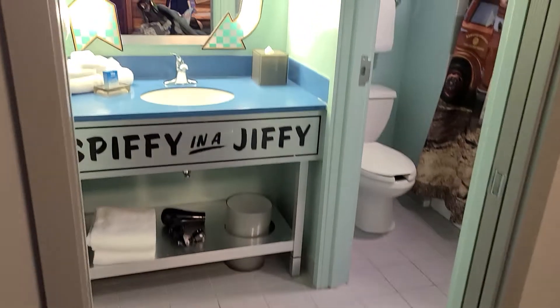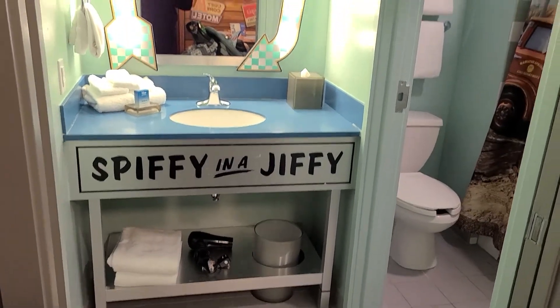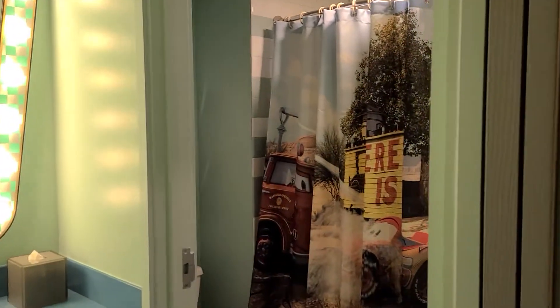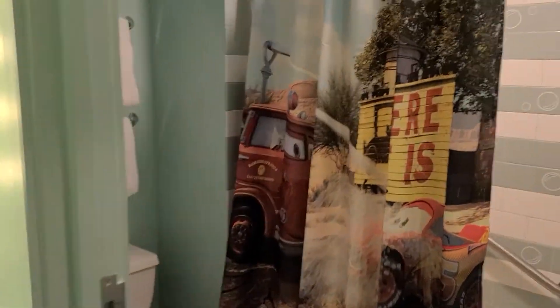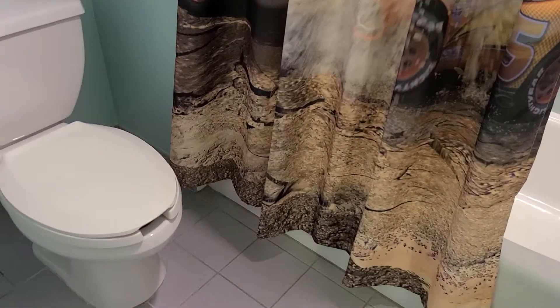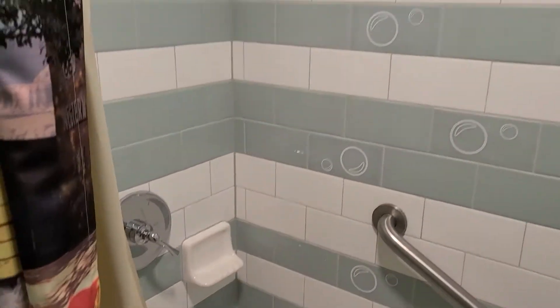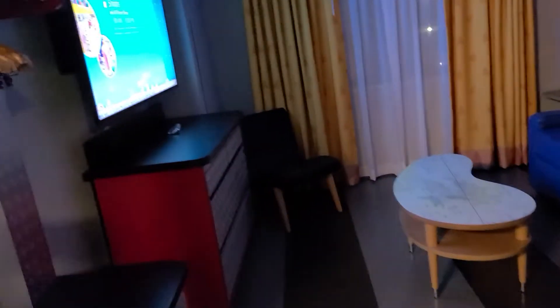Bathroom number two is to the right when you walk in. This one's got a shower curtain instead of a glass door. The toilet is in here with the shower, so if you want to get ready at the sink, you can do so while somebody's using the bathroom and the shower.